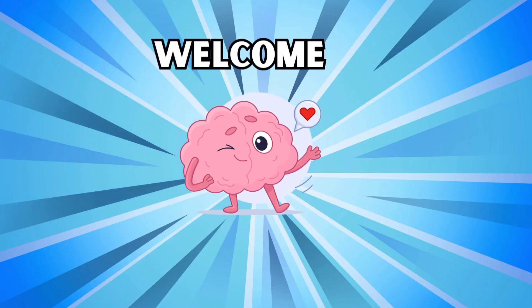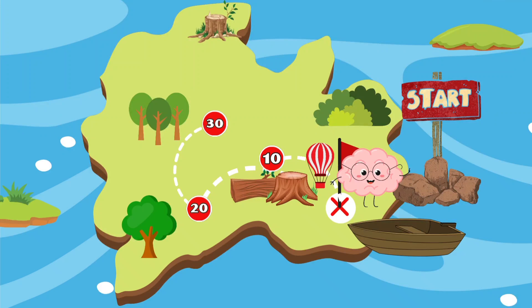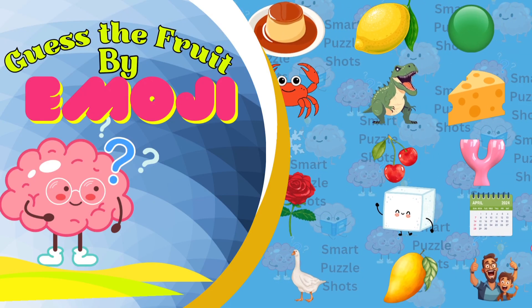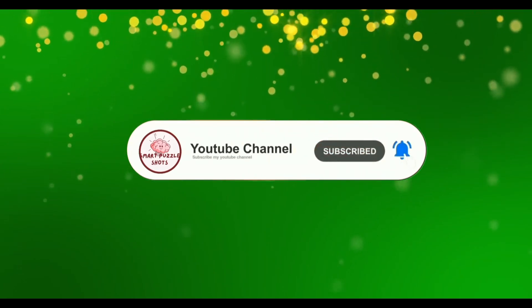Welcome back to Smart Puzzle Shots! In this video, we'll challenge you with 60 quizzes to help Smart Pant find an apple. Today's topic is: get the fruit by emoji. Are you ready? Before starting, don't forget to subscribe to the Smart Pant channel.